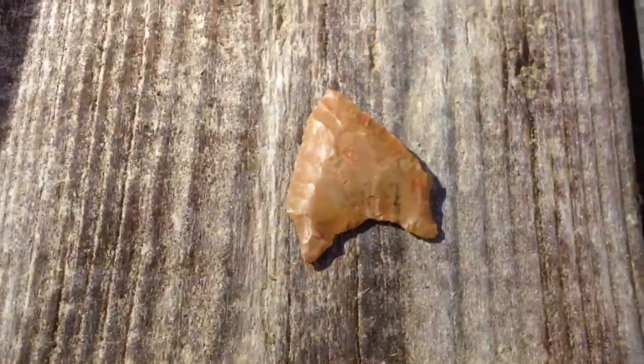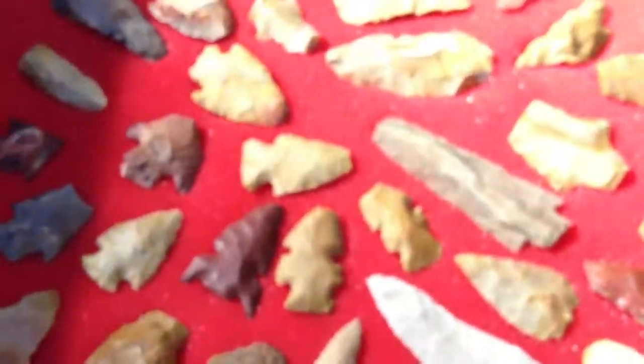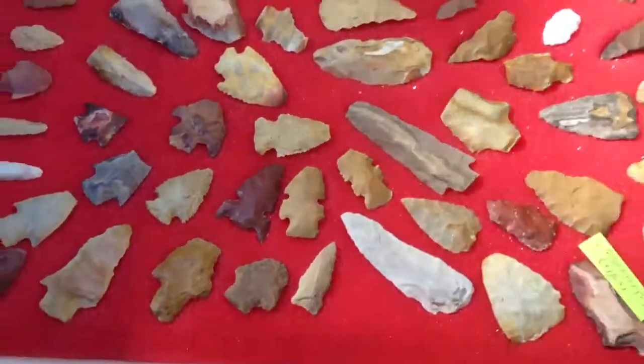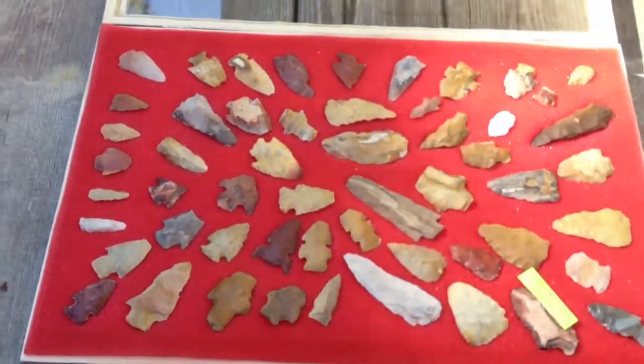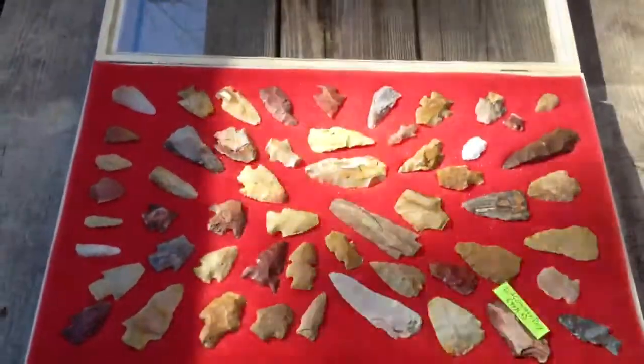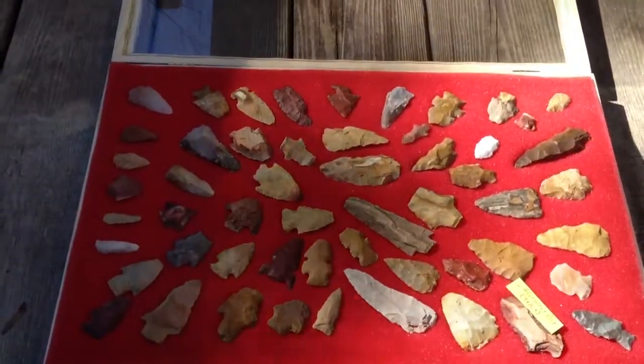I just want to say thank you again to Honey Bun and LA Country Boy — I really appreciate you guys taking me out there, taking me to a few of your spots, and letting me come home with some nice points. Looking forward to getting out there sometime again and doing some more hunting. Everybody have a good time, keep hunting, keep finding them — thanks for watching.